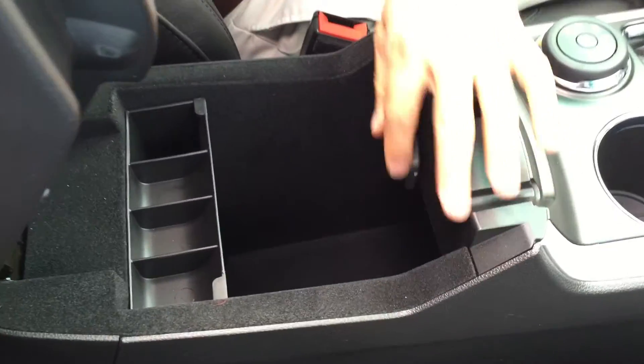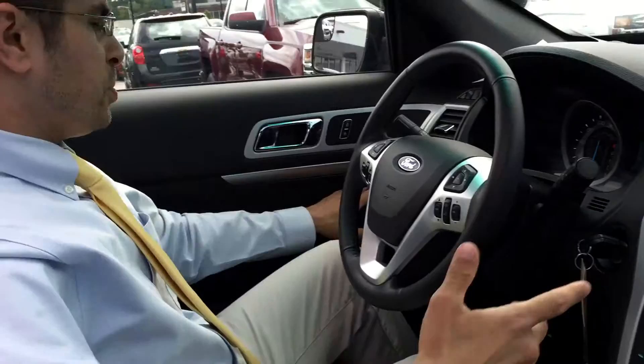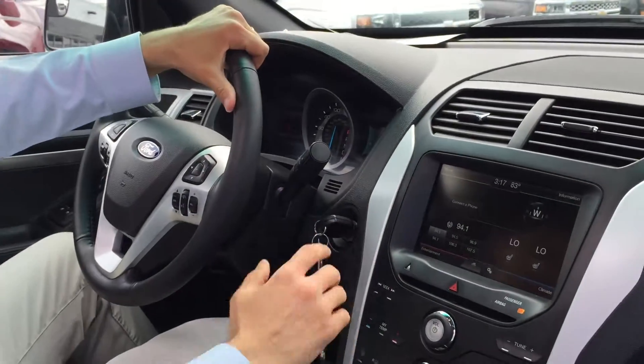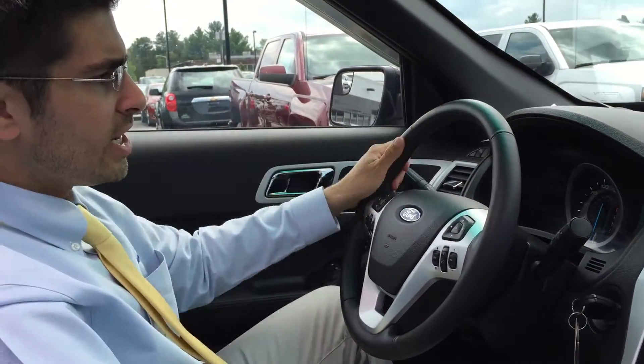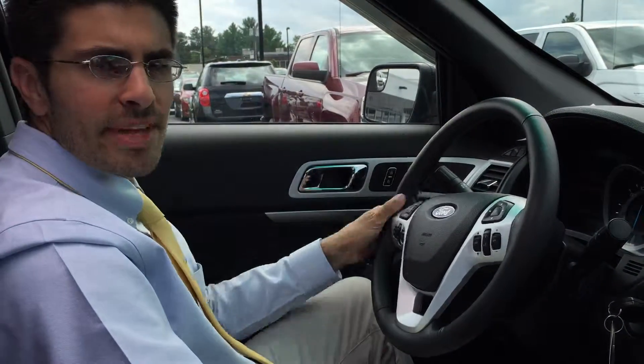You've got more storage and more input jacks here. Power windows, power door locks, CD player, AC, cruise, tilt — every option. Dual climate control, heated seats. Just a really, really nice, completely loaded up vehicle. Let us know if you'd like to come see it. Thanks for watching.